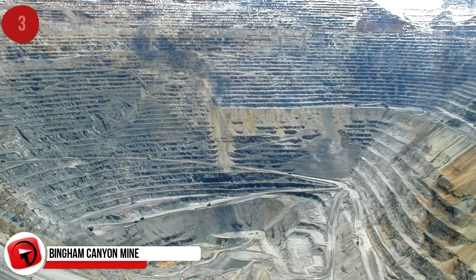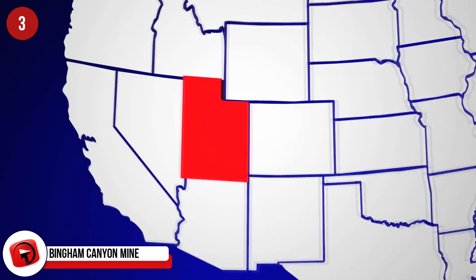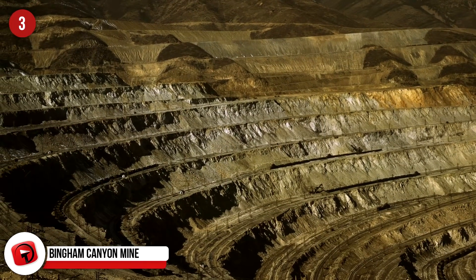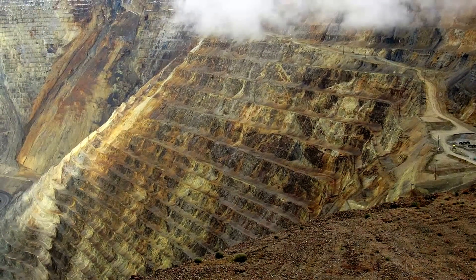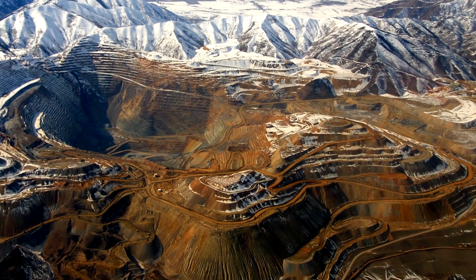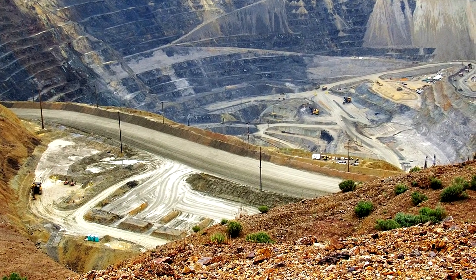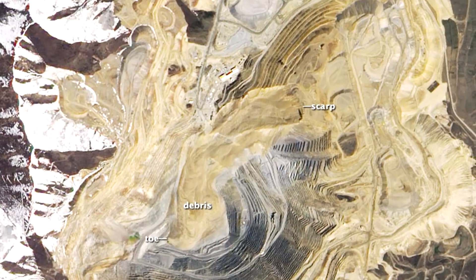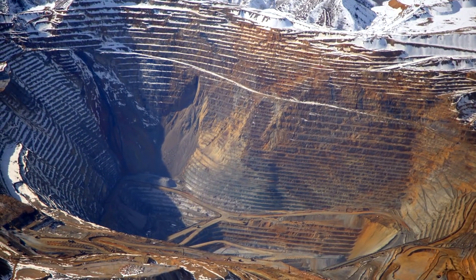Bingham Canyon Mine: The world's largest hole excavated by humans is found in Utah, about 28 miles southwest of Salt Lake City. Digging at the Bingham Canyon copper mine began more than a century ago and was considered a milestone in open pit mining operations. A pit measuring more than half a mile deep has been created, covering 1,900 acres and stretching some 2.5 miles wide — immense enough for astronauts to see from space with the naked eye. Imagined as a stadium, it could seat an estimated 9 million people.